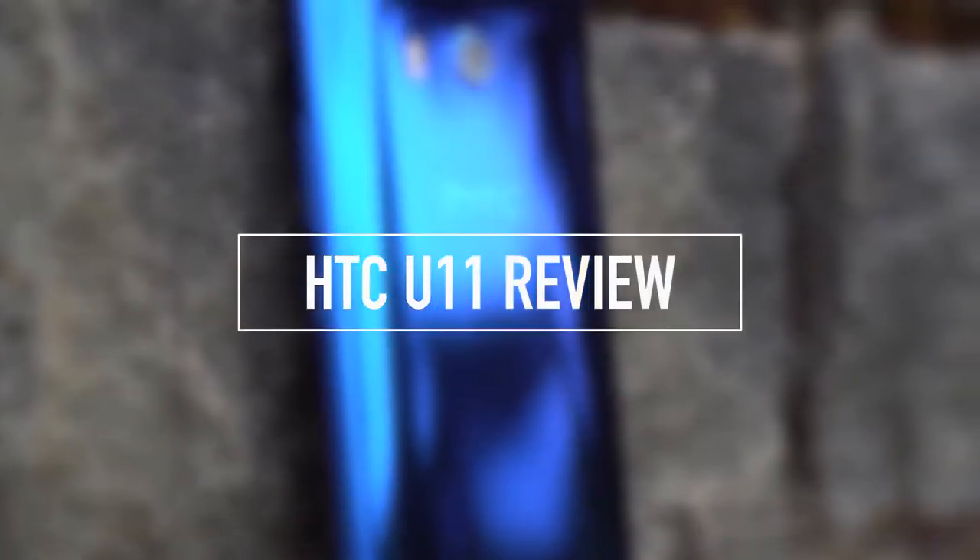Hey, what's up guys, Kellen here again with Droid Life. Today we're taking a look at HTC's second big phone release of 2017 — the one you're supposed to care about. I'm suggesting the U Ultra just go away, and HTC would probably agree, because they want you to focus on this guy. This is the HTC U11, and I've had a chance to spend the last few weeks with it. This is our HTC U11 review.